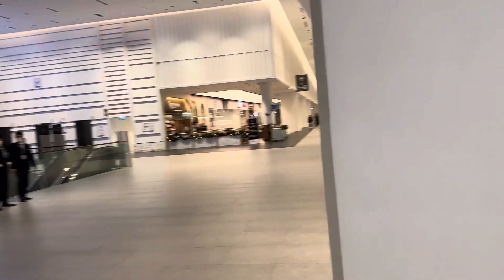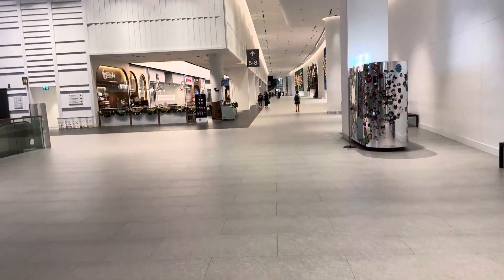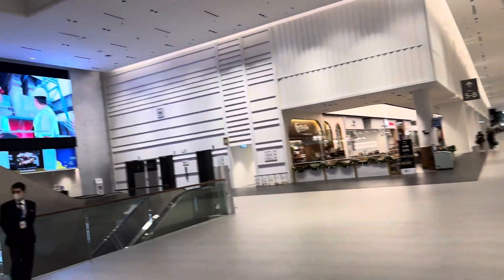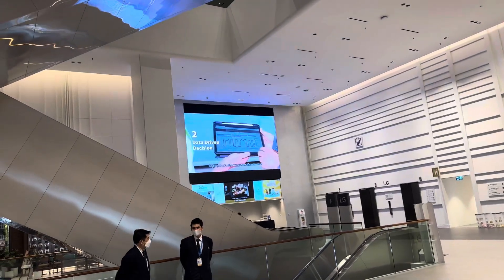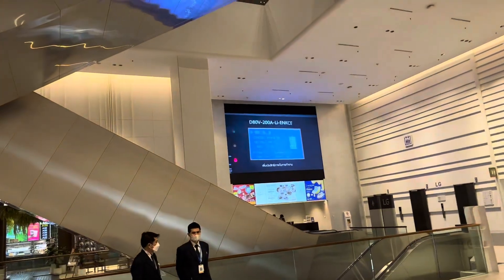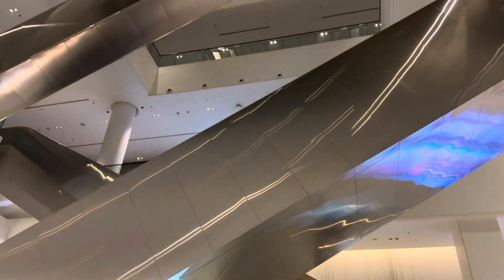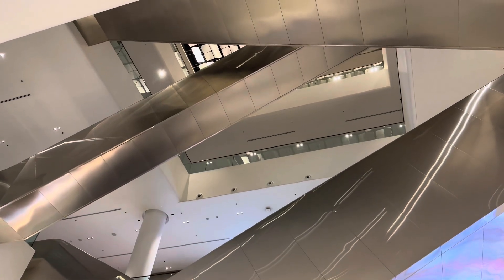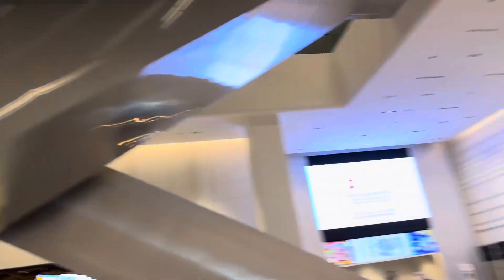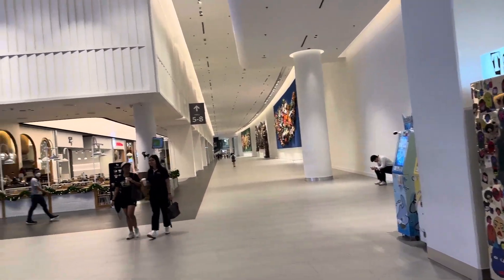They also have that on the side. Alright, we're going to leave you be on that note. Look at these big screens. Lots of levels — gorgeous, gorgeous facility. Okay, bye-bye.